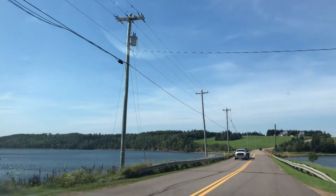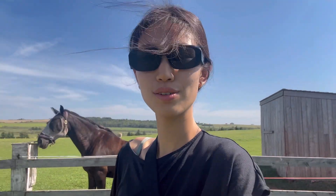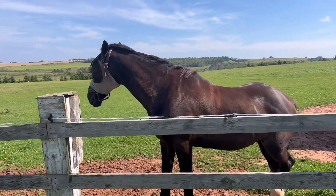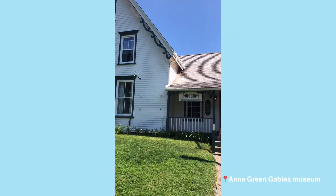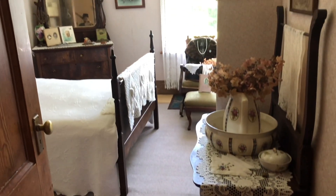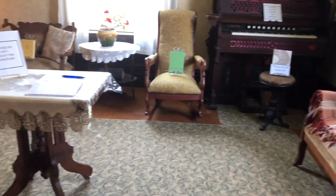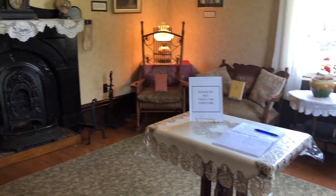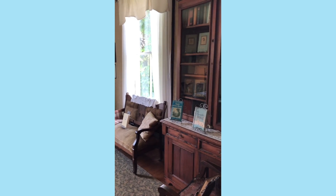We headed to the Anne of Green Gables museum. Right away I went to see the horse and then there was a cute cat. This really reminds me of my childhood — there are a lot of animals here as well. We explored the home of Anne of Green Gables where she would come, I believe during her vacation.